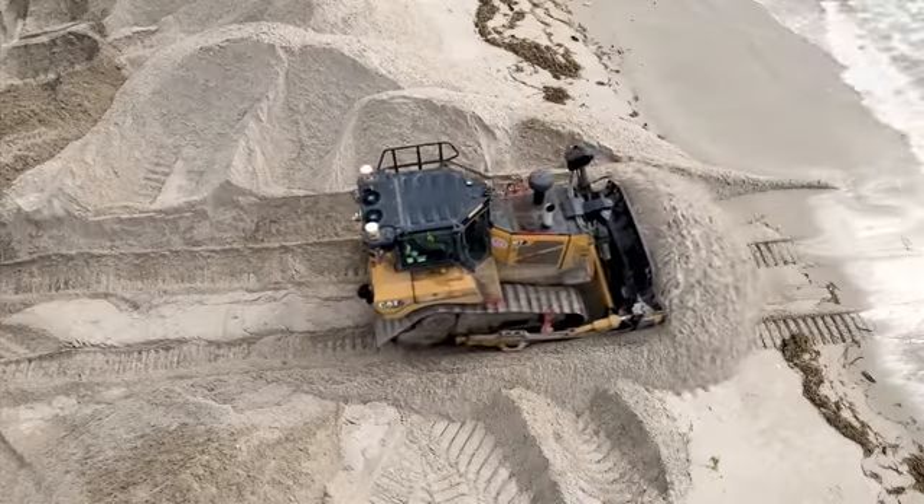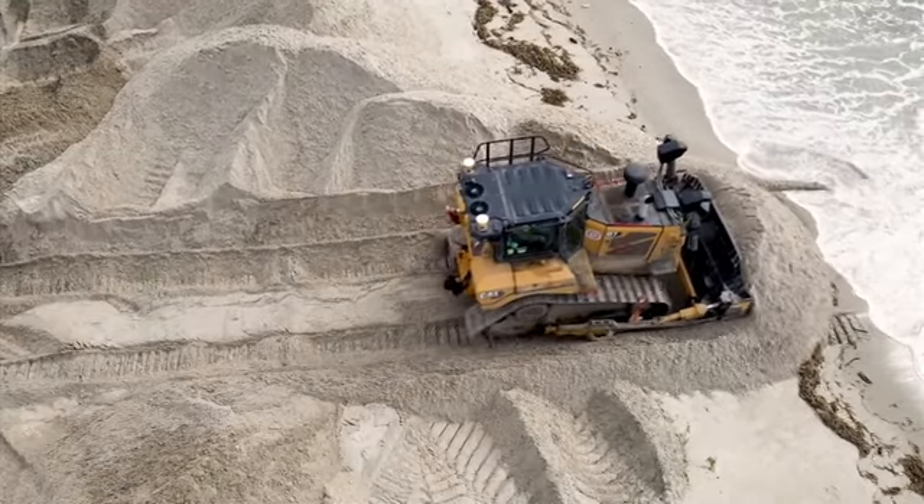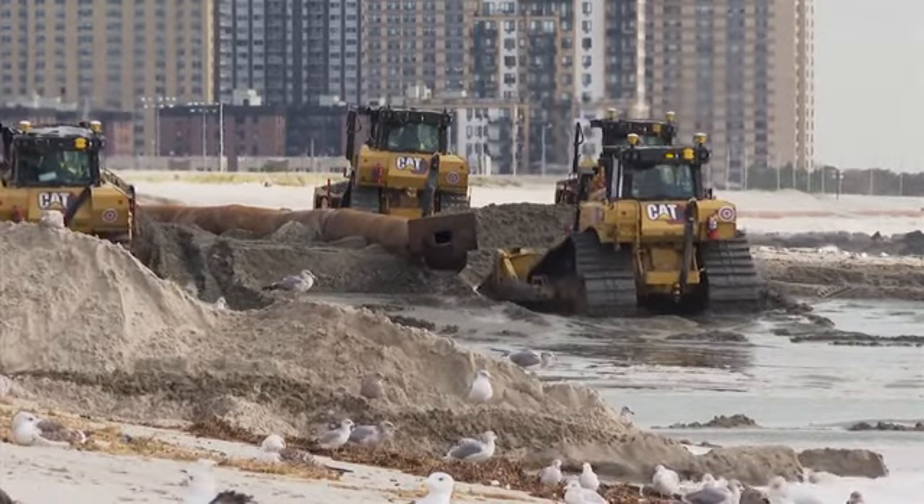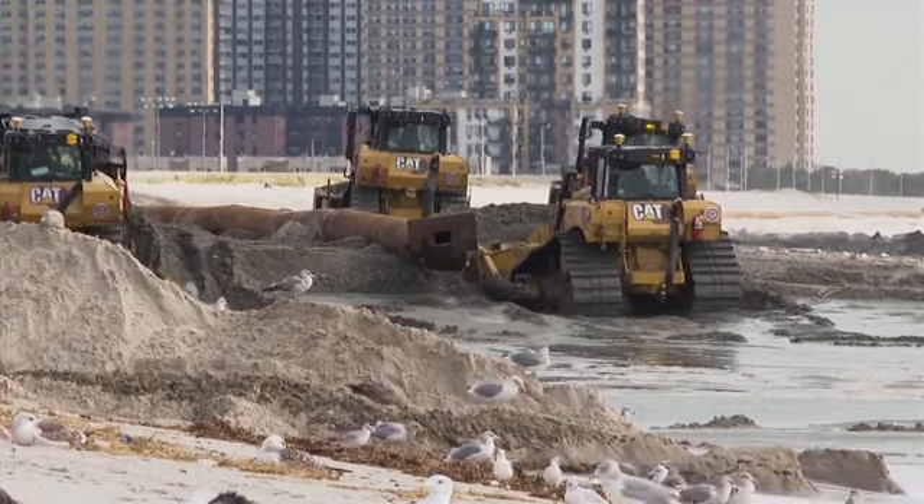Today we have a dredging operation with beach nourishment. We're placing sand along the Rockaway shoreline between Beach 9th Street and Beach 149th Street. Approximately two and a half million cubic yards of sand will be placed along the shoreline, coming from the offshore borrow area. The sand is hydraulically placed with the dredge Illinois — a 30-inch cutter suction dredge. It's a powerful piece of equipment, and a submerged pipeline helps transport that material from the borrow area to the beach.